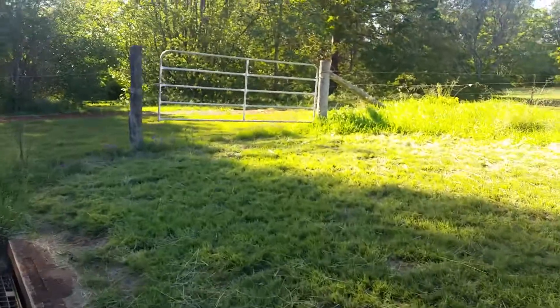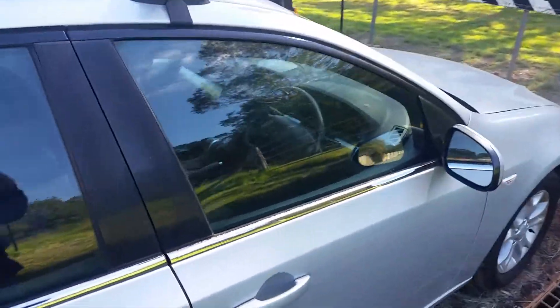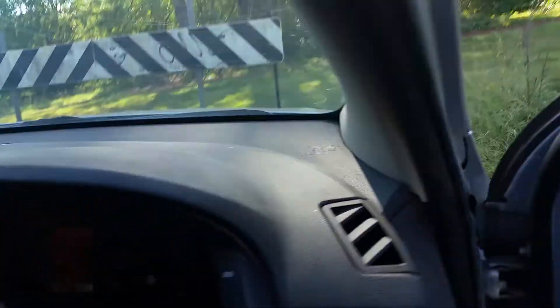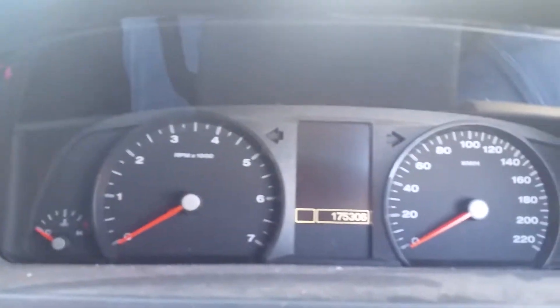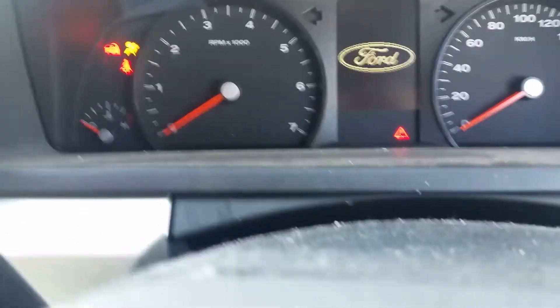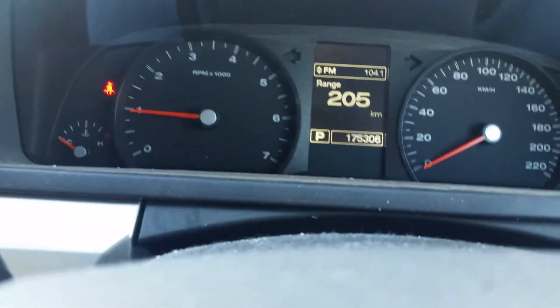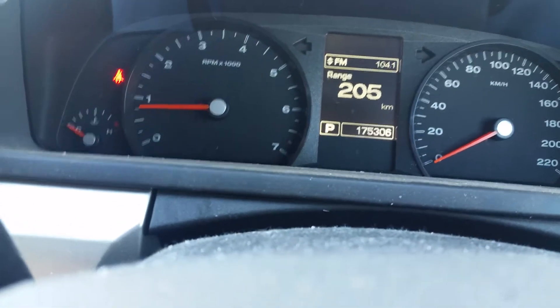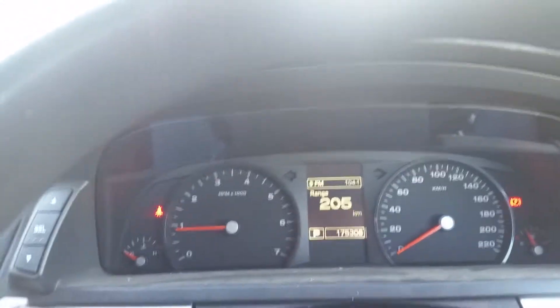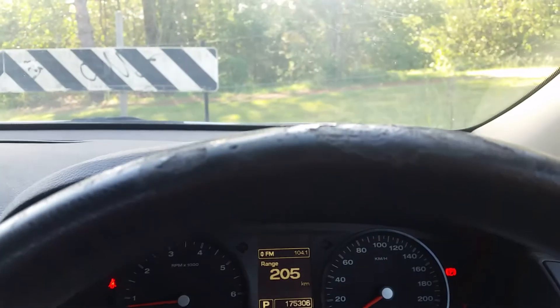Without further ado, let's go start it up. 175,000 K's travelled. It's a 4 litre 6 cylinder, which delivers around 10 litres per 100 K's.